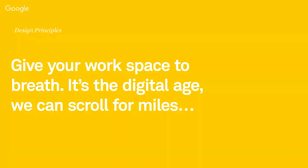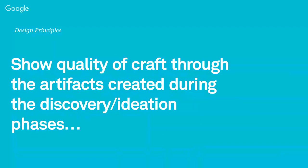Give your work space to breathe. I go to somebody's website and they're trying to cram every piece of information onto just the top of the screen. It is the digital age — we are trained to scroll. Use that space, let your work breathe, give it its own zone, wrap it in colors and type and form and function. Invite people to want to read it. Show quality of craft through the artifacts created during the discovery and ideation phases. If you're using design thinking, you're out there meeting and researching people, creating personas, collecting data and making data visualization or information graphics. Those pieces communicate your process and your idea — they're what we look at in your case study to see what your quality of craft is.